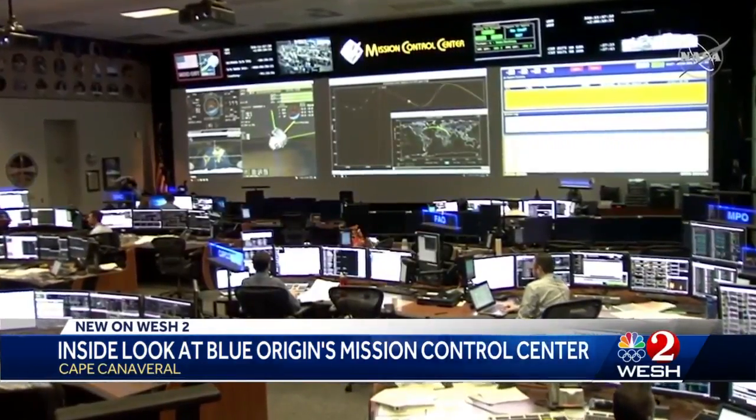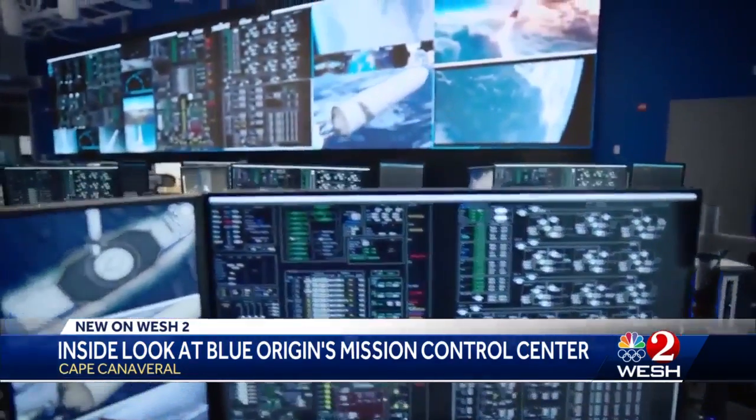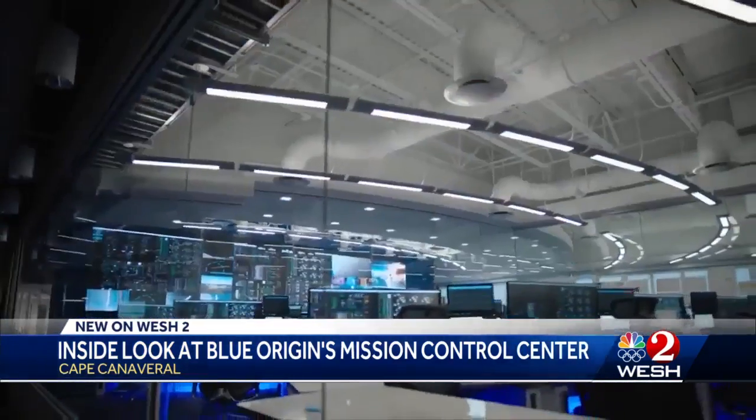Once upon a time, NASA Mission Control was at the Cape before it moved to Houston. Now Amazon and Blue Origin founder Jeff Bezos has built this privately owned Mission Control Center on the Space Coast. We're glad to get the Mission Control back here at the Cape and I think it's really exciting. It's certainly a very cool-looking facility.